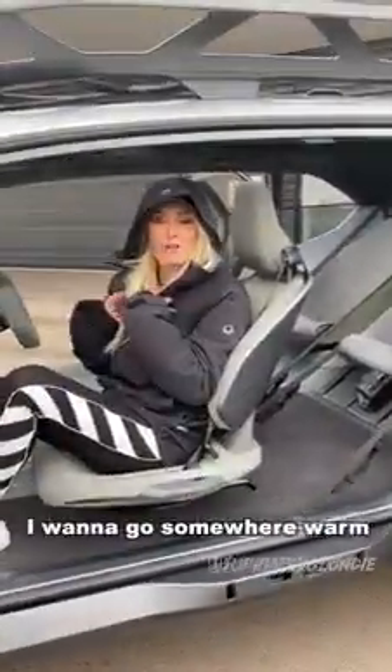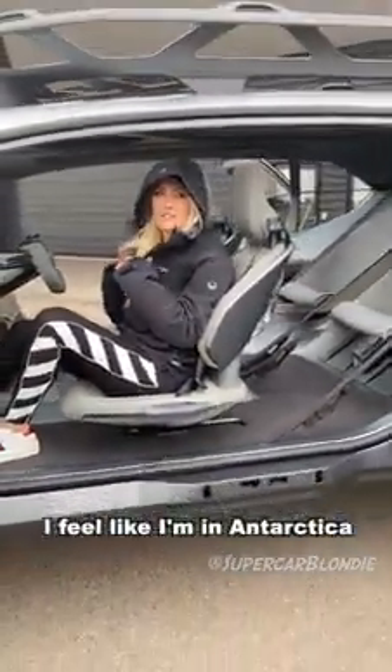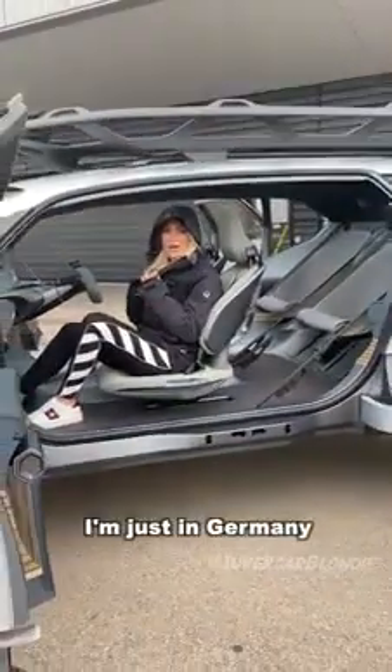I think that's it — I think we've got it all. I want to go somewhere warm; it's freezing. I feel like I'm in Antarctica — I'm just in Germany! All right, let's go.